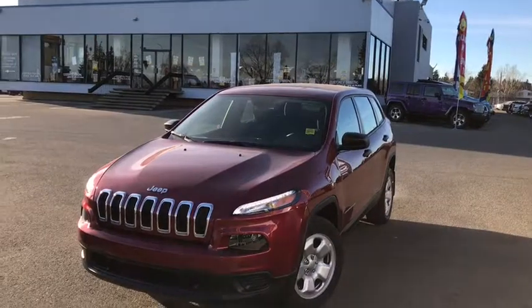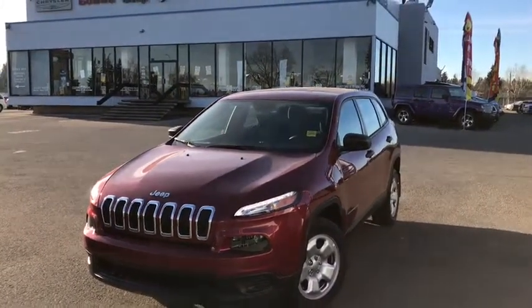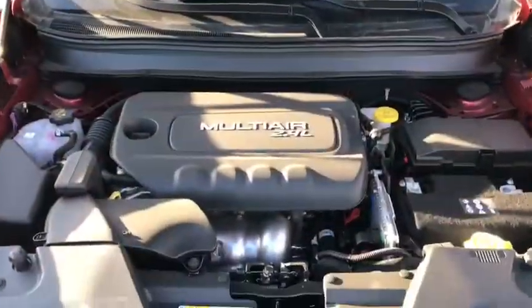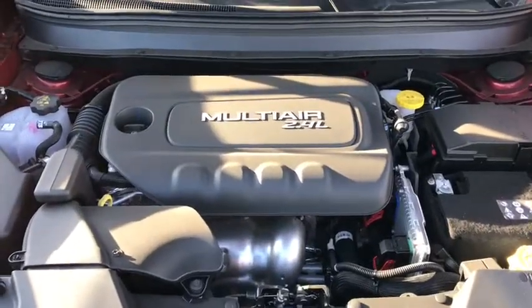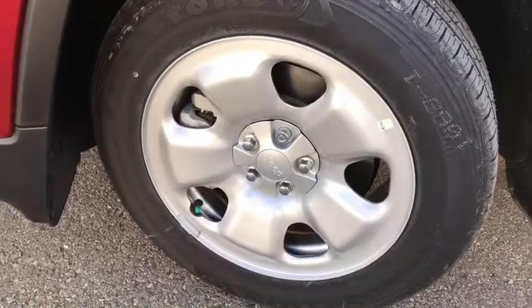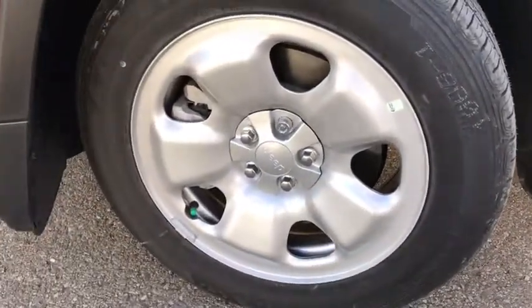Hey, I'm Brendan and today I'm going to be showing you a 2017 Jeep Cherokee Sport in red. Under the hood you have a 2.4 liter multi-air engine. The tires are 17 inch and they have great tread and are in perfect mint condition.